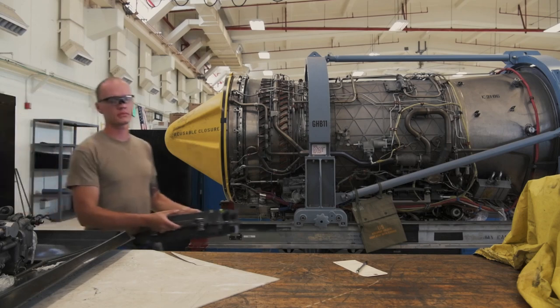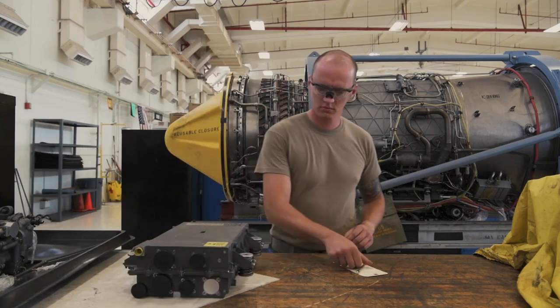Finally, the engine comes back to us, and we perform the same regimen of inspections to make sure that that engine is ready to go.